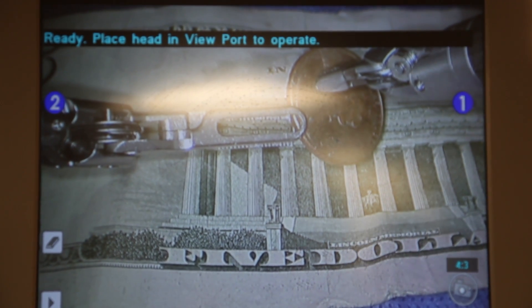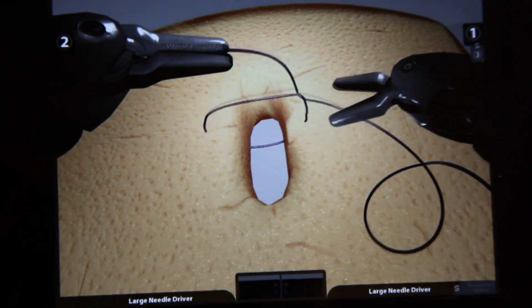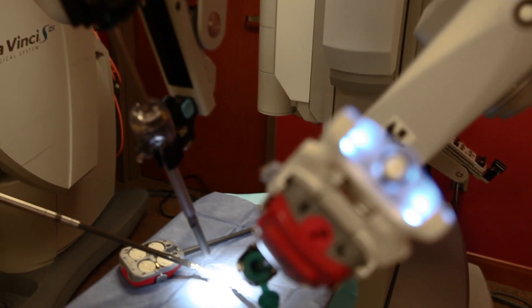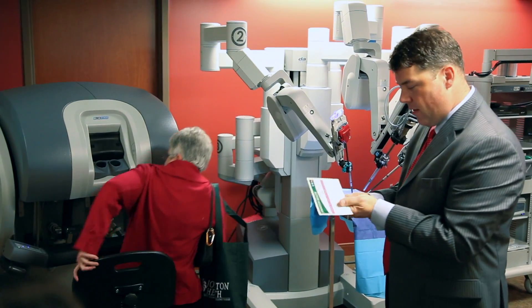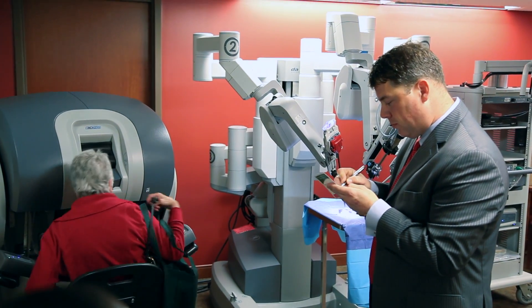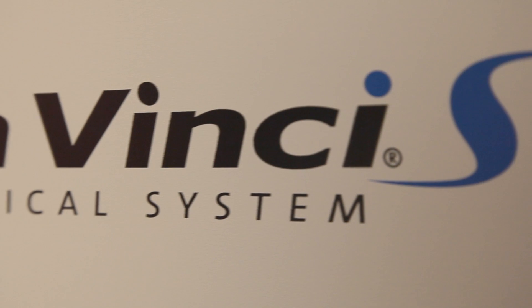We're able to do more complicated surgeries with finer dissection, with faster speed, with less blood loss, with less pain to the patient, less hospital stay, less need for pain medication, and I can do more extensive surgeries where I would normally have to open a woman. I can do it laparoscopically so it's minimally invasive.